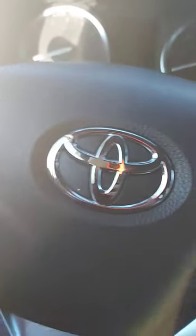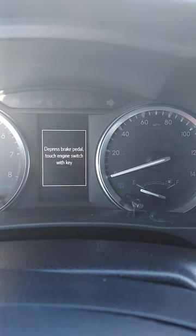Alright guys, I got to my car and my steering wheel is completely locked. I don't know what's going on. I'm not a mechanic, so I'm going to try to start it — and then this is the message it gives me.